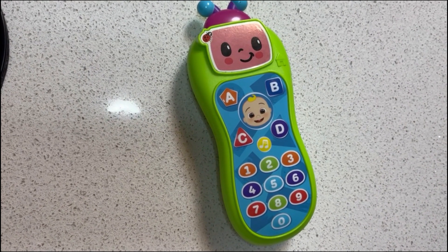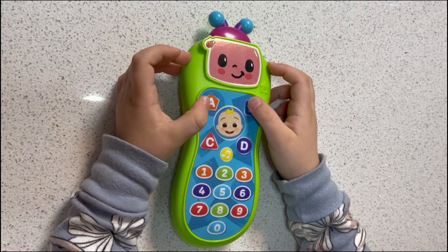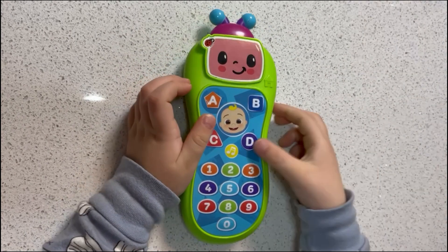I don't know. A pentagon has five sides. A square has four sides. Red. Purple.